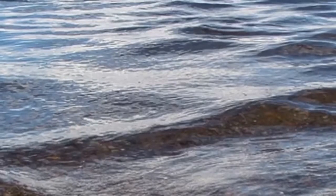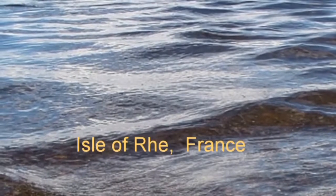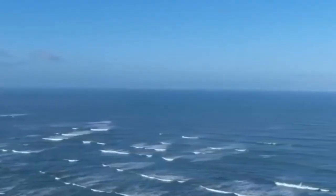So make certain that you are not anywhere near the water when this natural phenomenon occurs. This phenomenon is common in the Isle of Ré, a small island off the west coast of France.